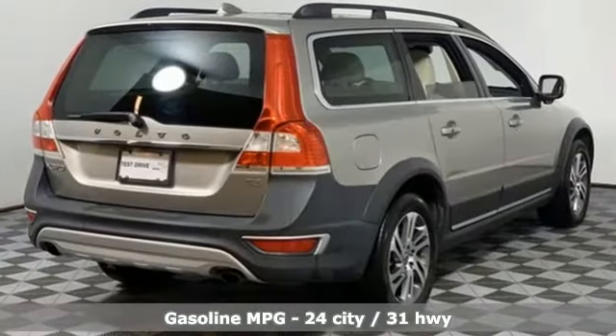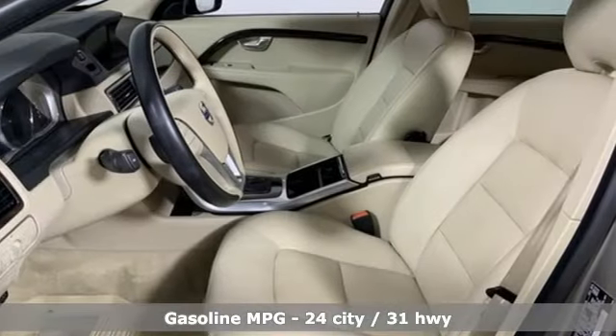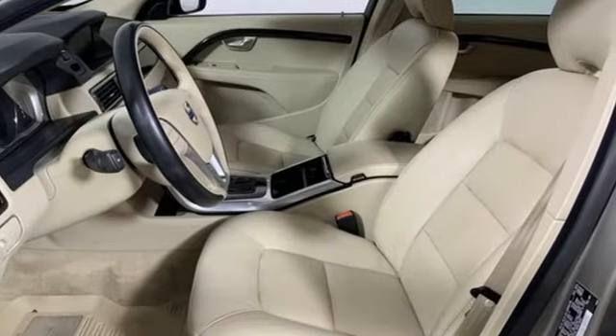Streaming audio, power heated mirrors, dual zone climate control, configurable instrument gauges, Wi-Fi hotspot.